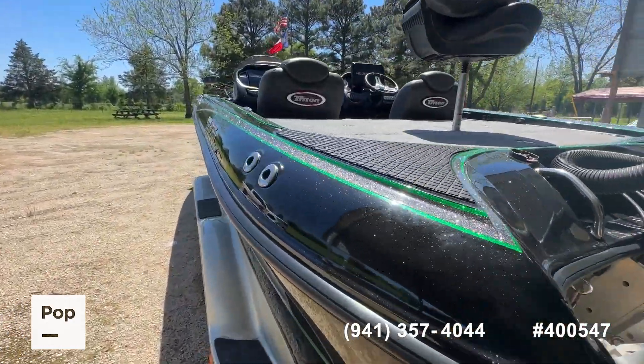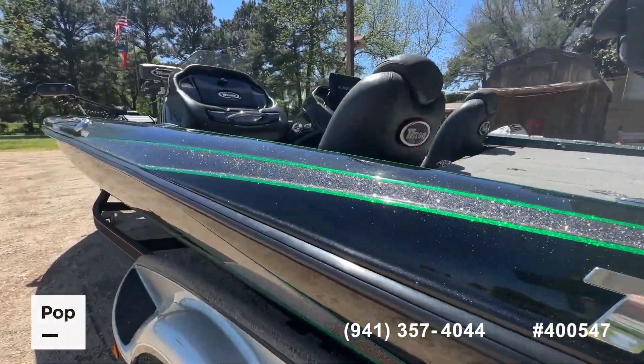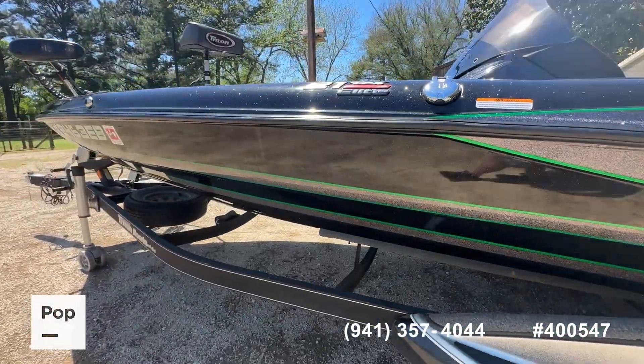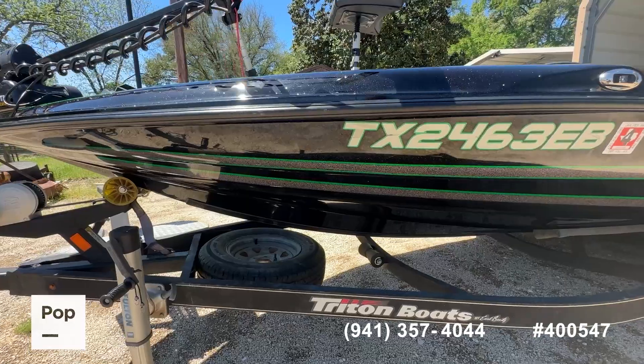Getting in closer to the gel coat — the seller always wipes this boat down when it comes out of the water and puts a ceramic coating on it, so all the colors are still very vibrant and look really good. Overall, I'd certainly say it's in better-than-expected condition for a boat of this age.